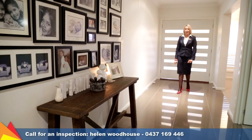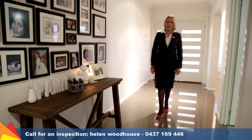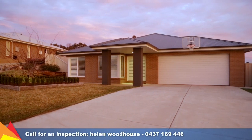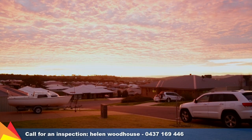Hi, I'm Helen Woodhouse from Fitzpatrick's Real Estate and welcome to 8 Coonawarra Place Hilltop Wagga Wagga. Set high on the hill, enjoy this elevated hilltop location with spectacular sunsets.